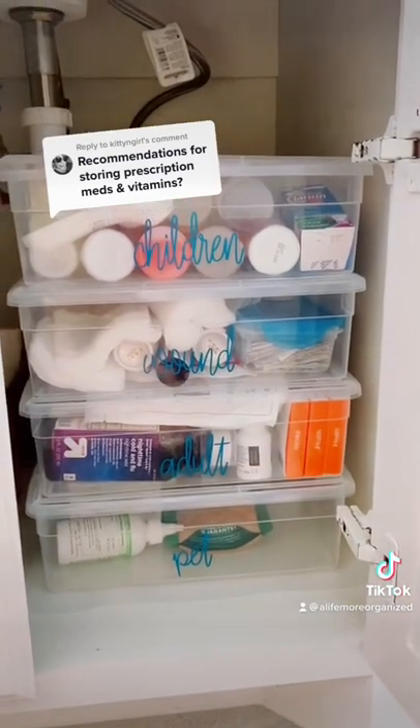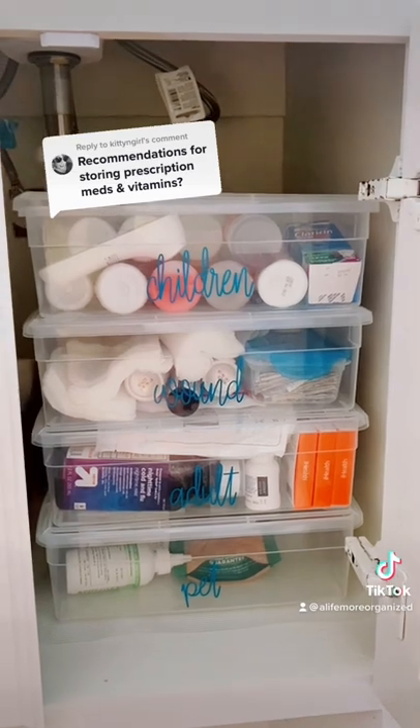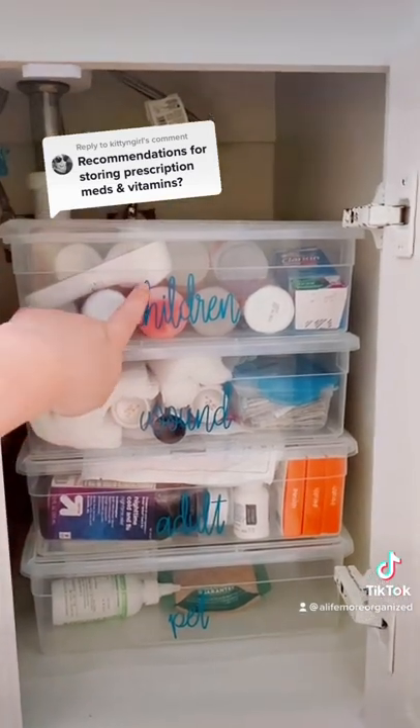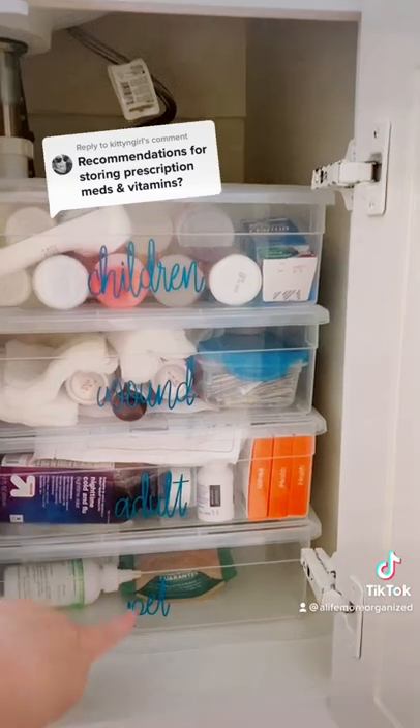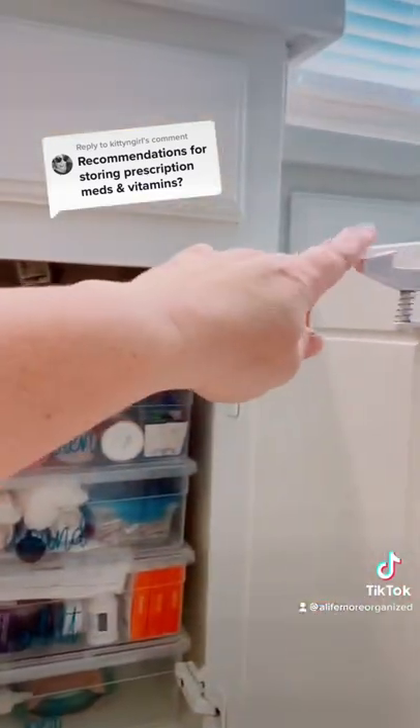For prescription medications or medicine that we only need when we're sick, we don't really have much, but I have categories for children, for wounds, adult, and pet. I just keep them in our master bathroom behind a child block.